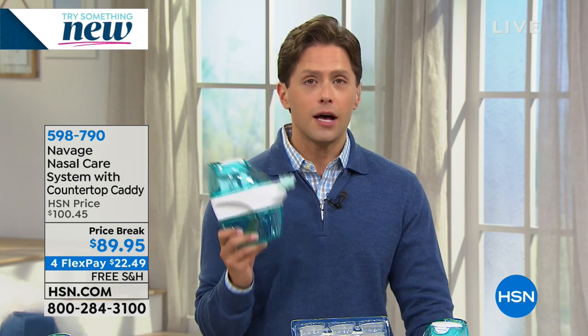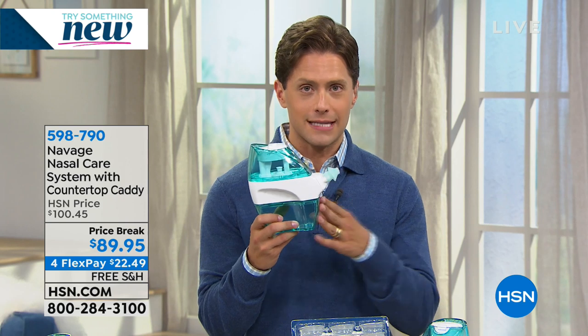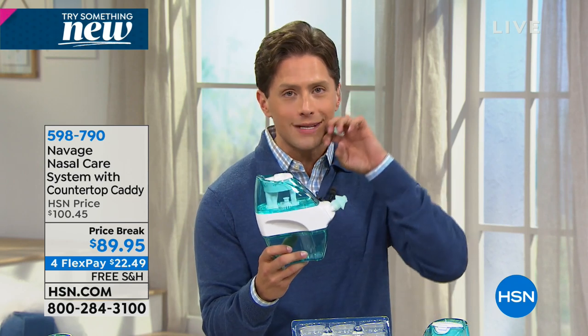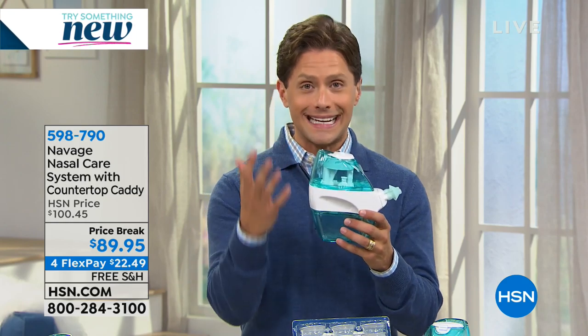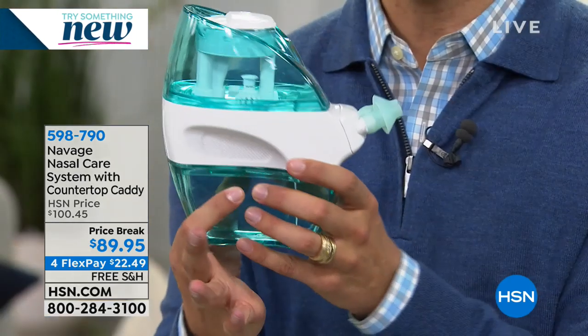Navage is the answer. Navage was created by an ENT — an ear, nose and throat doctor — a sinus specialist who said if we can use gentle powered suction, if we can actually pull fluid in from one side and out the other, we can clear out the congestion. We can clean out the boogers of kids. We can actually get you breathing comfortably again, in a clean way, in a simple way, in an easy way, and in an effective way. That's what Navage is.